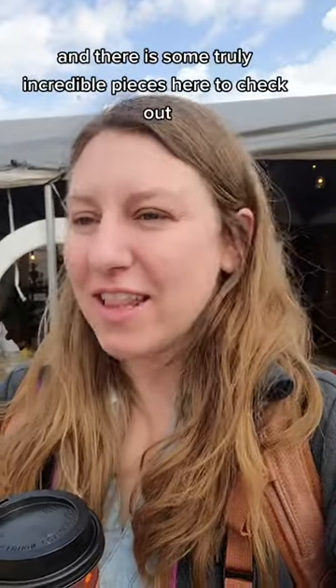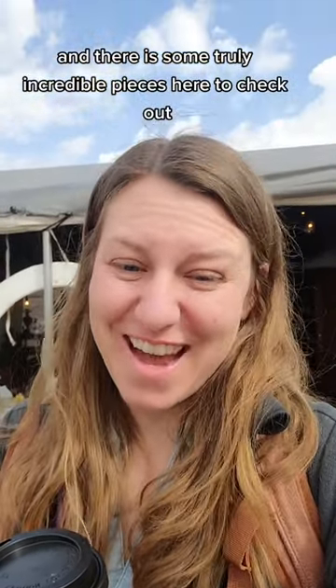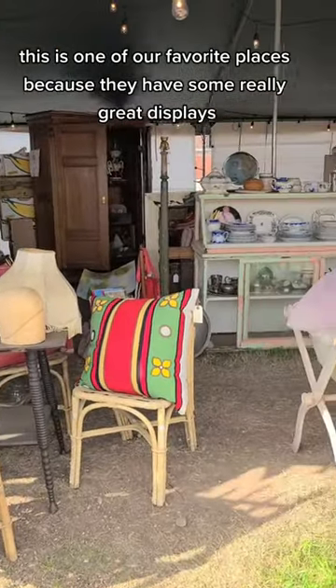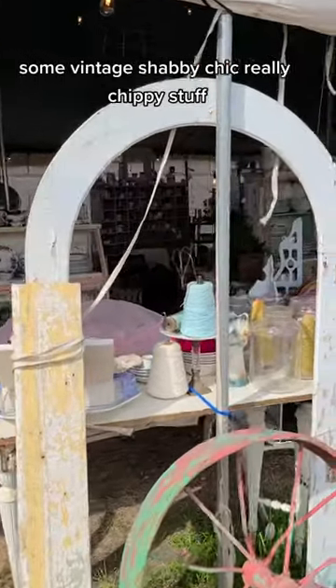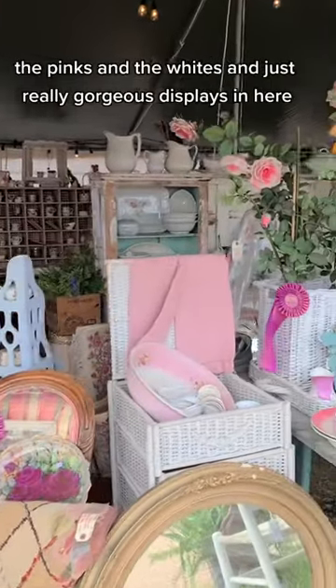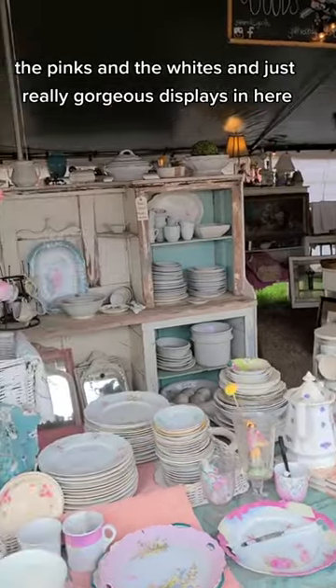I'm back here in Round Top, Texas. We are at our first stop of the morning. This is the Chicken Ranch and there are some truly incredible pieces here to check out. This is one of our favorite places because they have some really great displays — some vintage, shabby chic, really chippy stuff. Plus I love all the colors in here, the pinks and the whites, and just really gorgeous displays in here.